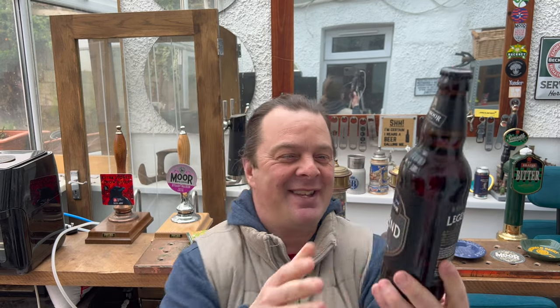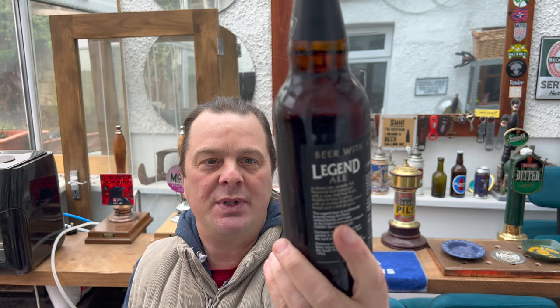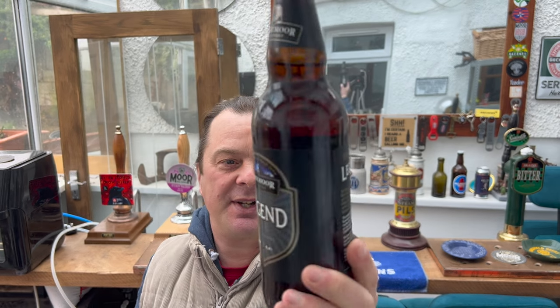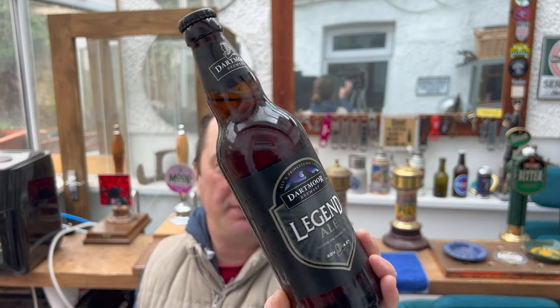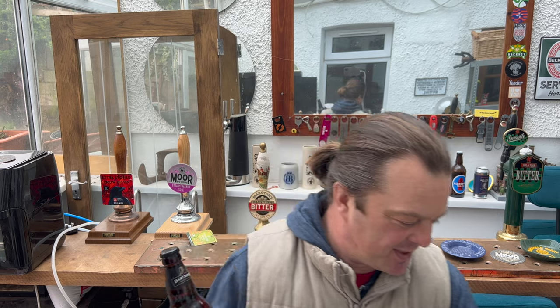This is the funny thing about this — this is Dartmoor Brewery's Legend Ale. 4.4% ABV, brewed in Princetown since 1994. Black bottle cap. This wasn't even reduced; it was just sitting in the reduced aisle with a sticker saying buy three bottles get your fourth free, or you can buy it on its own for two pounds a bottle.